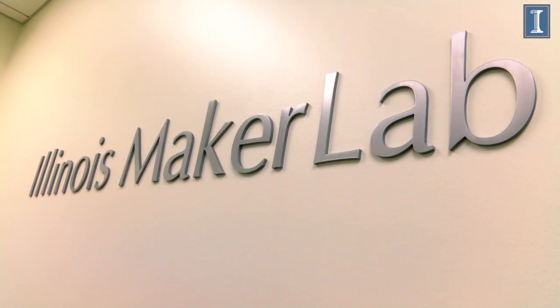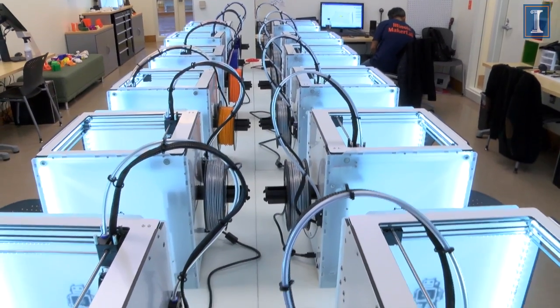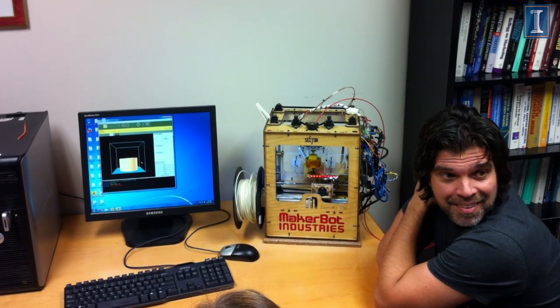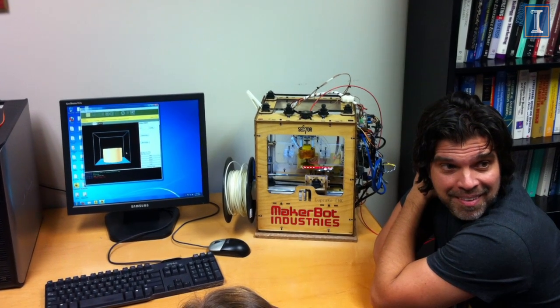My name is Eric Reinflesch. I'm the John M. Jones Professor of Marketing at the University of Illinois. I'm also the co-founder and executive director of the Illinois Maker Lab, the world's first 3D printing lab in the business school. I built my first 3D printer in 2010 and have been actively engaged in 3D printing education and research since that time. These experiences have convinced me that 3D printing is a revolutionary technology that will dramatically change our economy by allowing individuals to turn their ideas into objects.